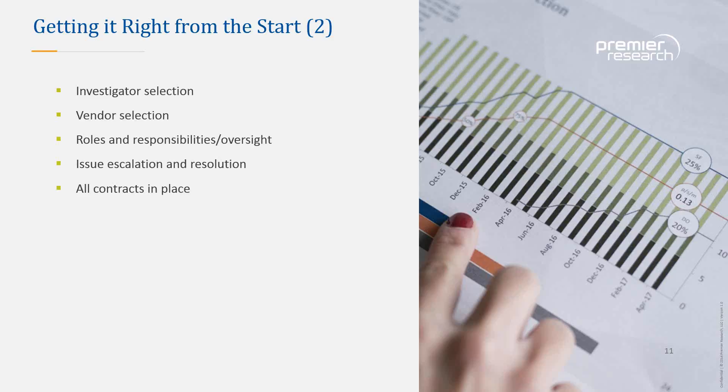If a sponsor transfers responsibilities to a CRO or other vendor, they still bear responsibility for everything contracted. It is important to select and assess the vendor before you start, ensure written agreements are in place with clearly defined and realistic expectations, and have agreements in place with investigators, CROs, and other suppliers. The process for escalation and resolution of trial-related issues needs to be thought out in advance and well documented. The sponsor is ultimately responsible for project execution and outcomes, and needs to remain fully involved.